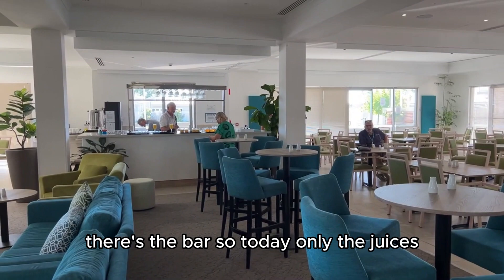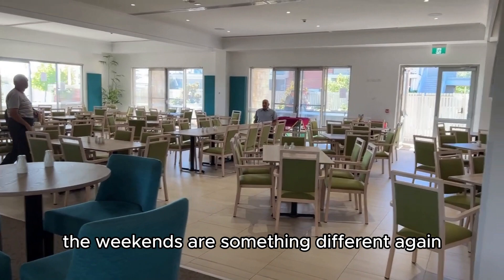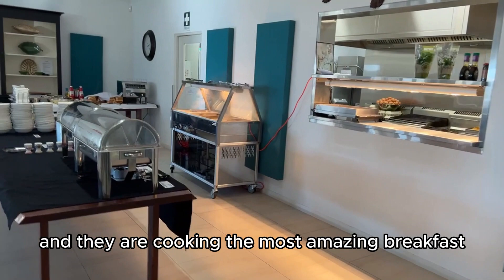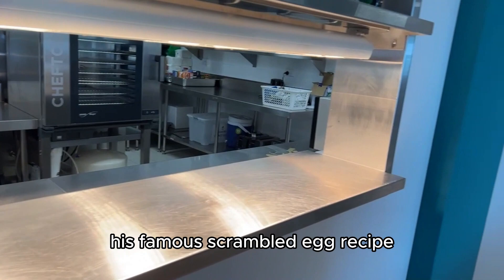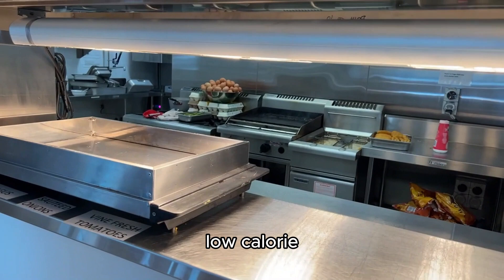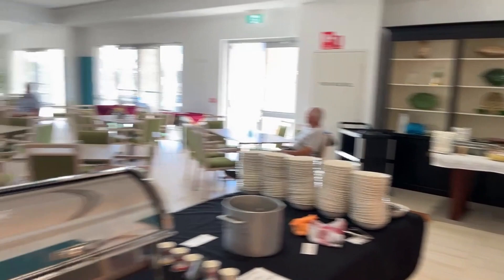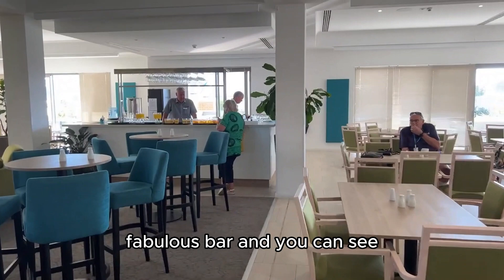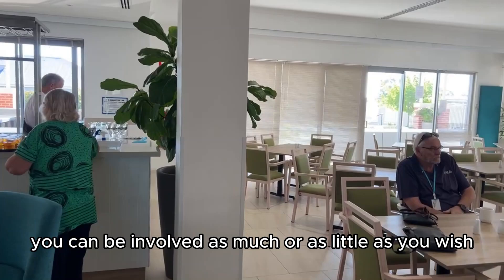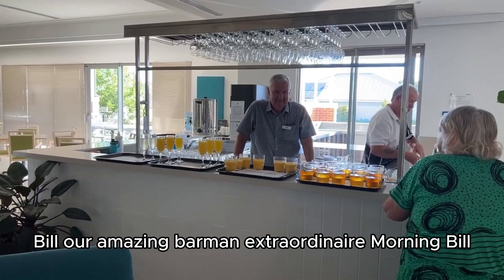And this is the centre — it's huge. There's the bar. Today only the juices, but obviously the weekends are something different again. They are cooking the most amazing breakfast. Peter Burke, the developer, is actually head chef today. Peter is telling me his famous scrambled egg recipe — it does not sound low calorie, but it sounds absolutely delicious. Great kitchen, fabulous bar. You can be involved as much or as little as you wish. Good morning to Bill, our amazing barman extraordinaire.